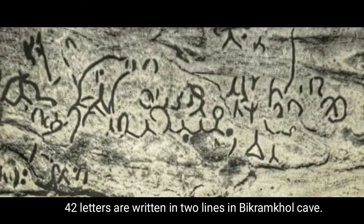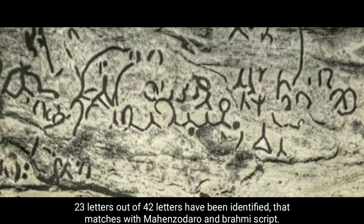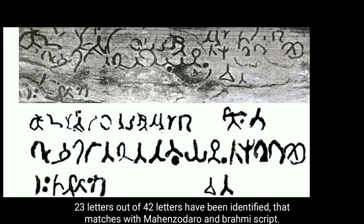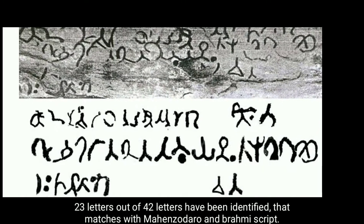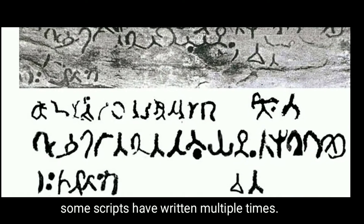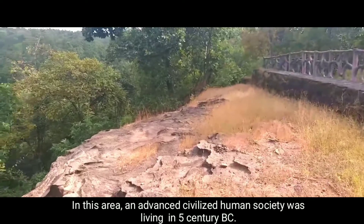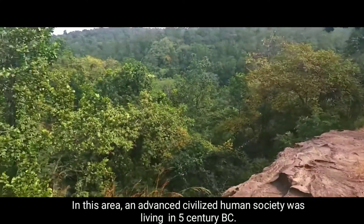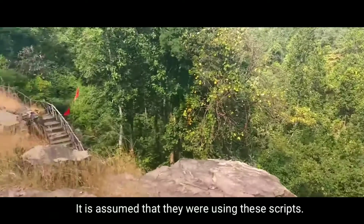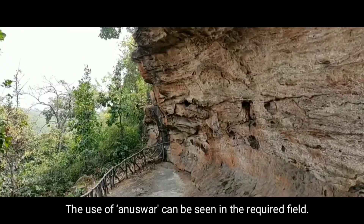42 letters are written in two lines in the Vikram Khul cave. 23 letters out of 42 have been identified as matching with Mohenjo-daro and Brahmi script. Some scripts have been written multiple times in this area. It is assumed that an advanced civilized human society was living in the 5th century BC and was using this script. The use of anusvara can be seen in the relevant field.